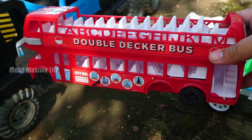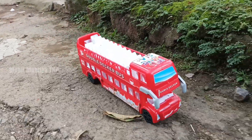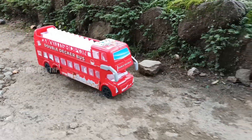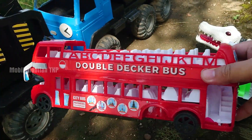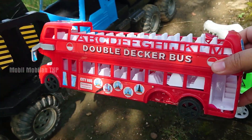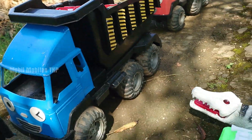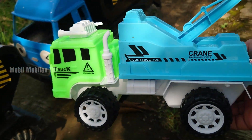Wow, ada bus double decker, teman-teman. Warna merah juga. Besar sekali busnya, teman-teman. Kita simpan ya. Lihat, selanjutnya di sini ada truk derek.